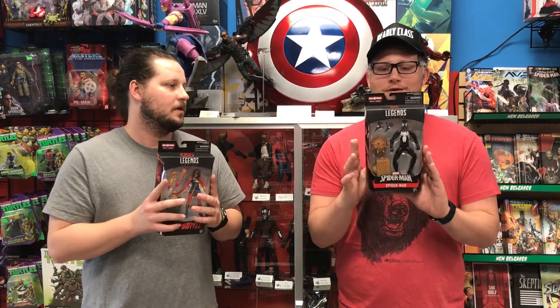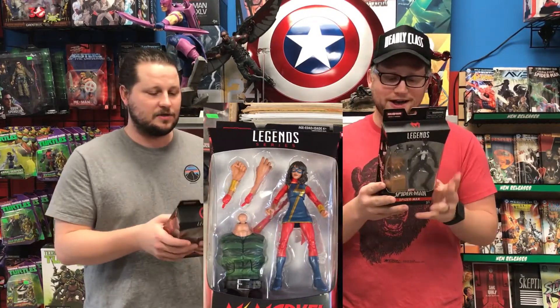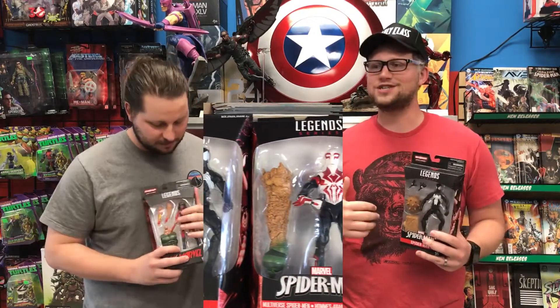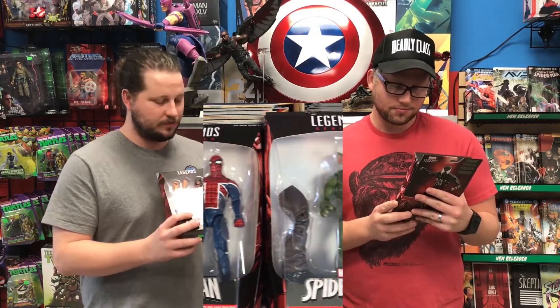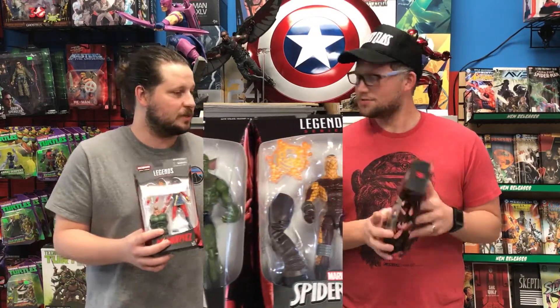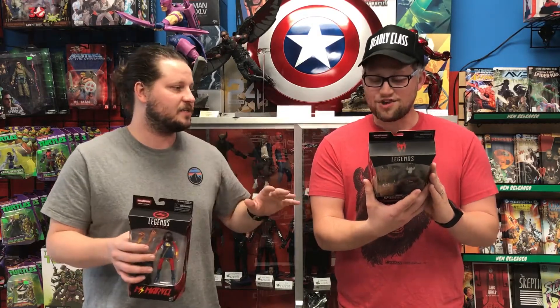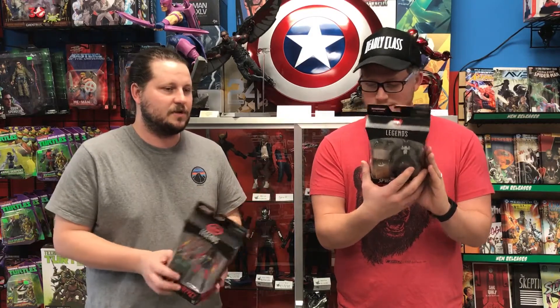Just got in the Spider-Man — Flexi Spidey. Ms. Marvel is finally in a Marvel Legends figure and she's fantastic. We've been waiting a while for these. Specifically the new Spider-Man 2099 costume, the new Ms. Marvel — just fantastic figures. It's a solid Jackal figure. And the Green Goblin is just perfect — a perfect match to the classic comic Green Goblin.